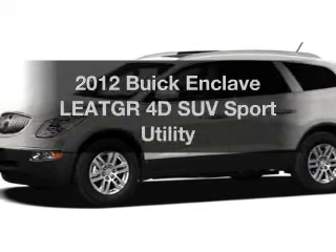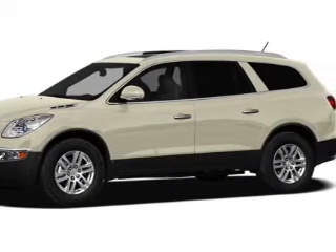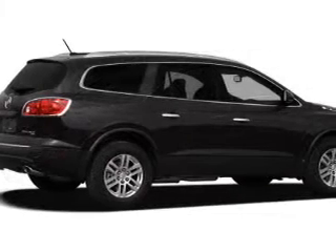Imagine yourself in this 2012 Buick Enclave. Travel the roads in style and comfort in this great vehicle with a reliable engine, connected to a smooth-shifting 6-speed automatic transmission. Brake safely with the anti-lock braking system.